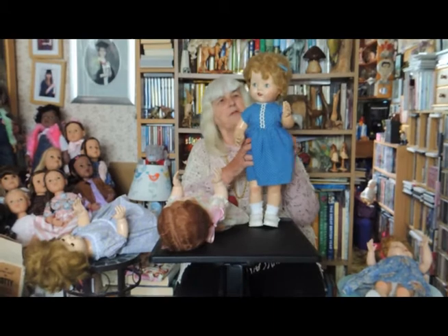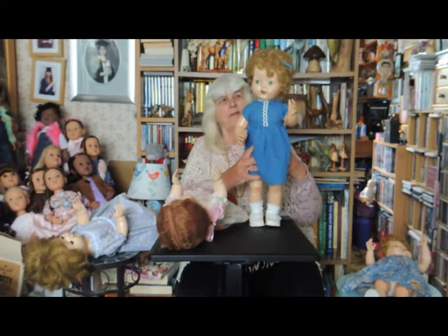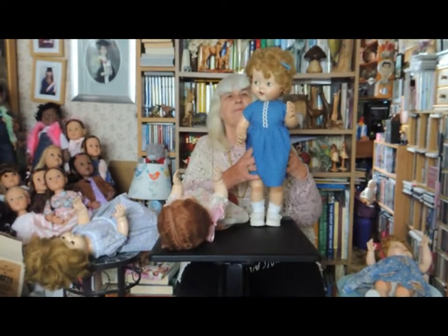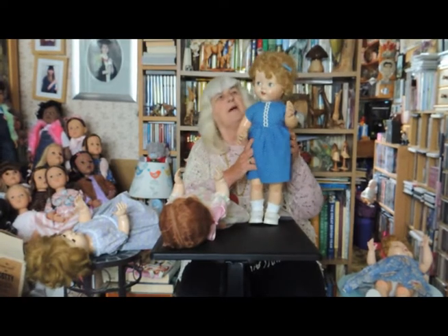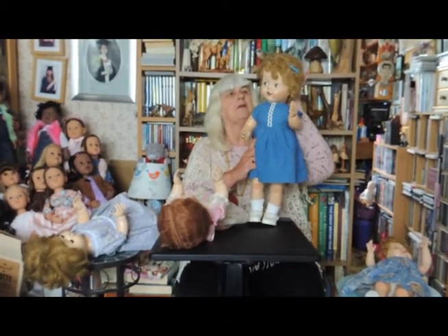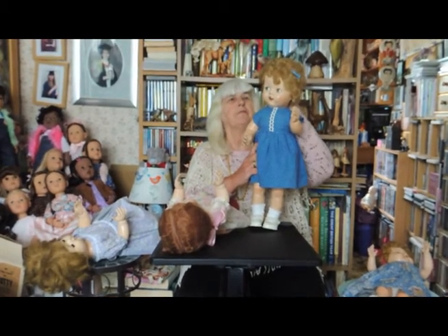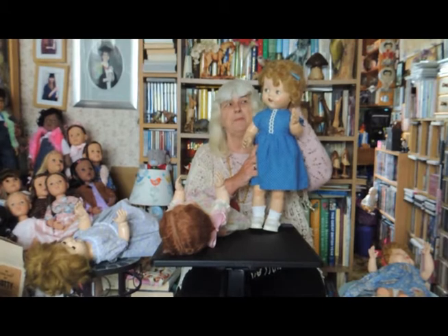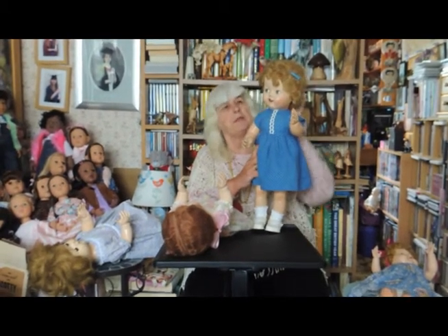This first doll is 21 inches high. She's a walker and her head turns from side to side. She has flirty eyes, and her hair is made from saran. Although it's a wig, it meant it could be brushed safely. They said it could be shampooed, but I'm not sure how long it would last if it was shampooed.